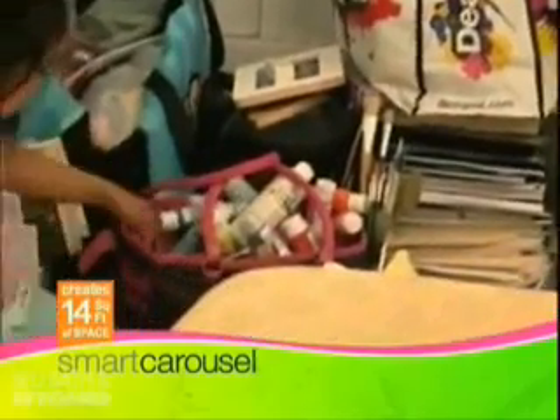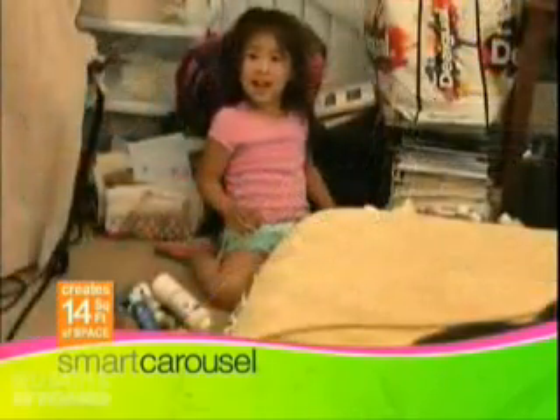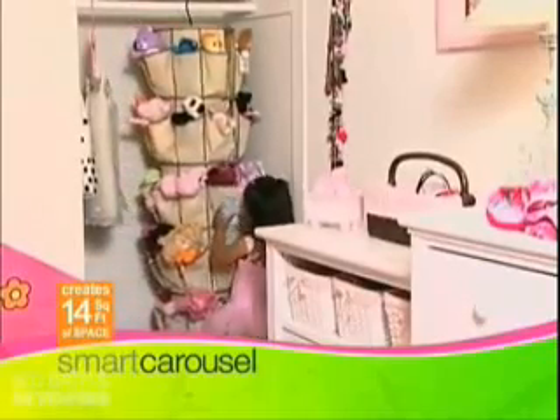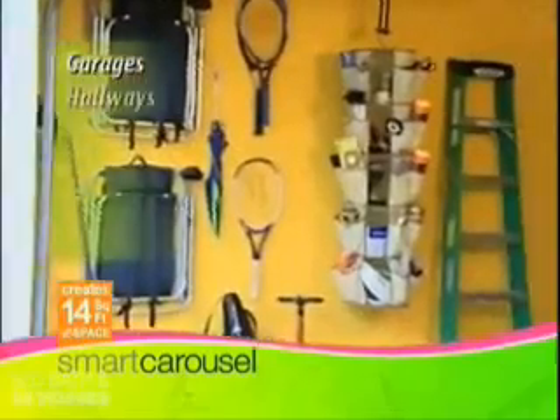Tired of toys, markers, crayons and craft supplies all over the house? Just spin and begin to organize your kids' favorite items with the Smart Carousel.